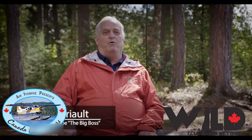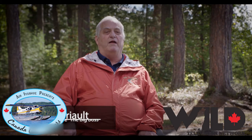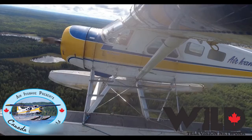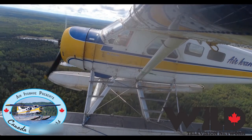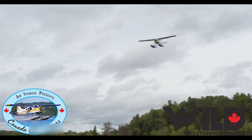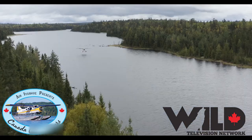The de Havilland Beaver was built and designed in the late 40s by bush pilots. They wanted an all-metal airplane, a high-wing airplane that had a large capacity, which was a short takeoff and landing aircraft. Production started in Toronto in the late 40s, and the airplane was an instant hit all around the world.